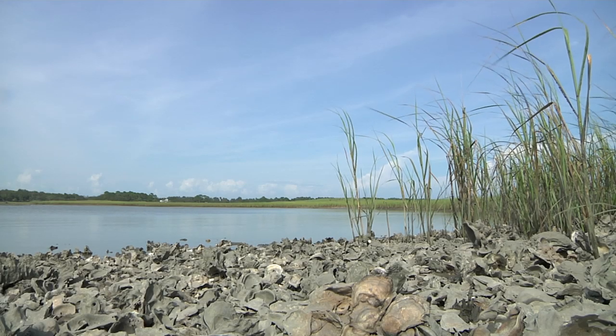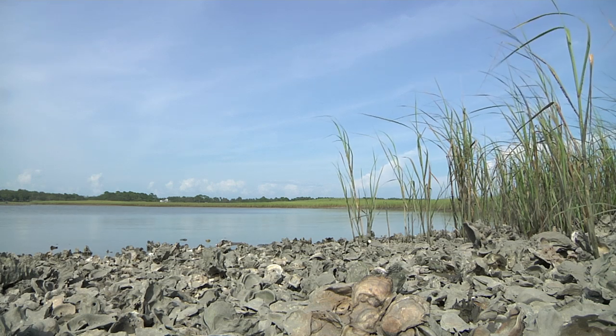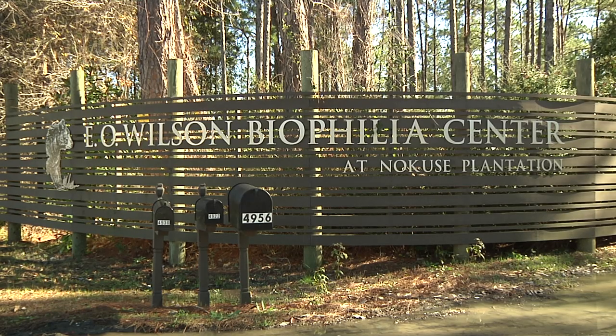While our focus is on intertidal habitats, it's important to educate people on all ecosystems on and off the coast. The E.O. Wilson Biophilia Center is actually named after Dr. E.O. Wilson for his work on conservation and preservation. He actually coined the term biophilia, which means love of all living things.